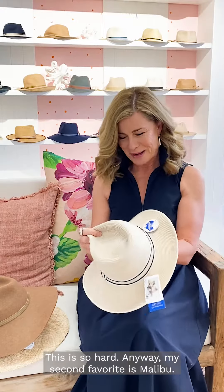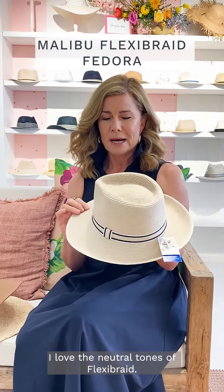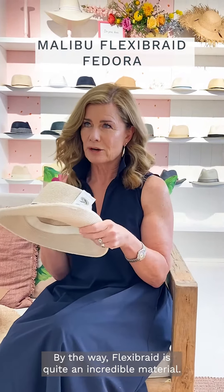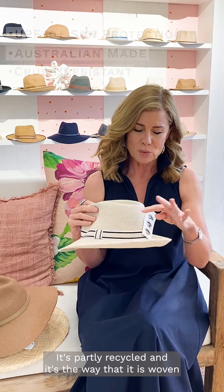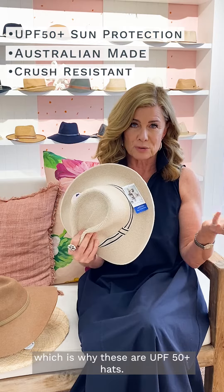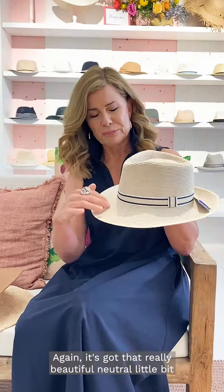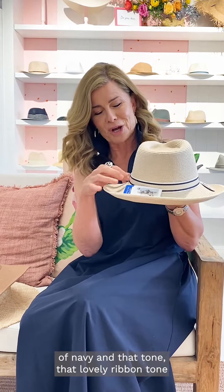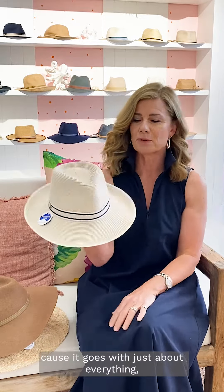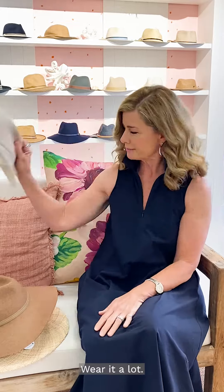My second favorite is the Malibu. I love the neutral tones of flexi braid — and flexi braid is quite an incredible material. It's partly recycled, and it's woven so tightly that it doesn't allow any sunlight through, which is why these are UPF 50+ hats. It's got a beautiful neutral tone with a lovely ribbon detail. It goes with just about everything — I wear it a lot.